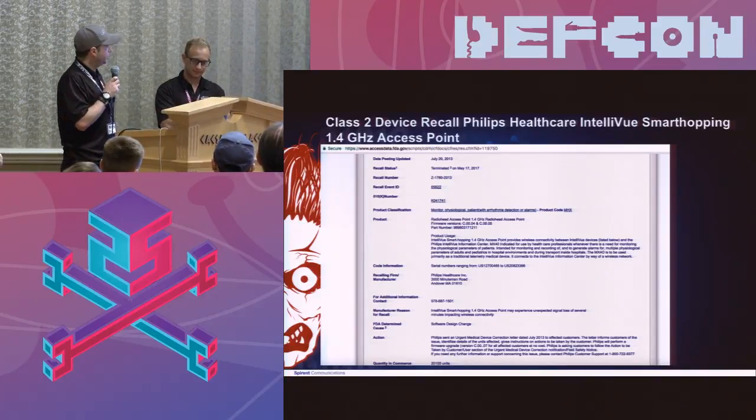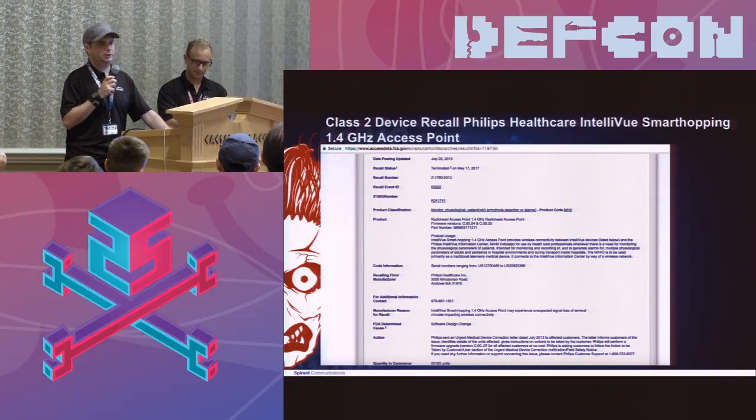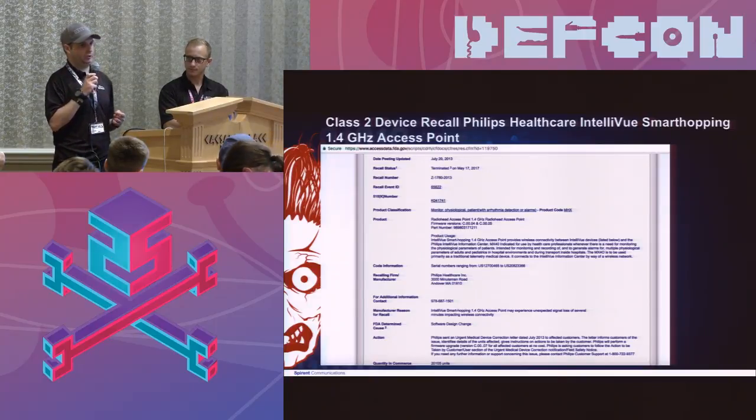Apparently I'm not the only one who came to the same conclusion. There were recalls on several of these devices — not all of them, just some of the earlier ones. The manufacturers are playing games: they acknowledged issues in some older devices, pushed some firmware updates, and actually forced many hospitals to buy the newer version of the same device — which still does not use any encryption protocols and still uses 1.4 GHz.